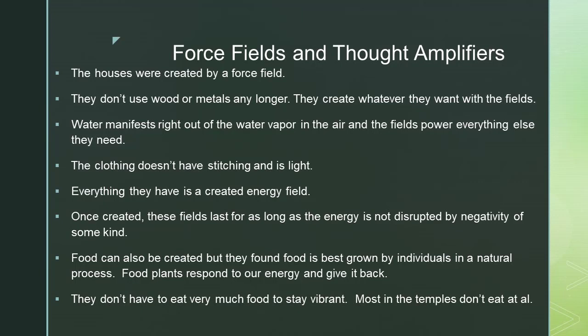Food can also be created, but they found food is best grown by individuals in a natural process. Food plants respond to our energy and give it back. They don't have to eat very much food to stay vibrant, and most people in the temples don't eat at all.